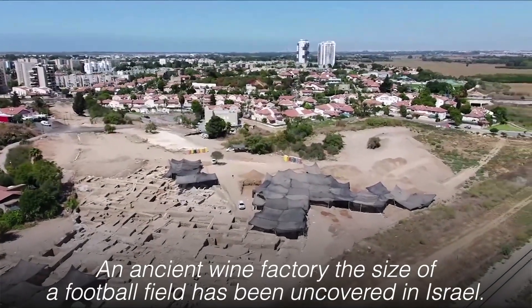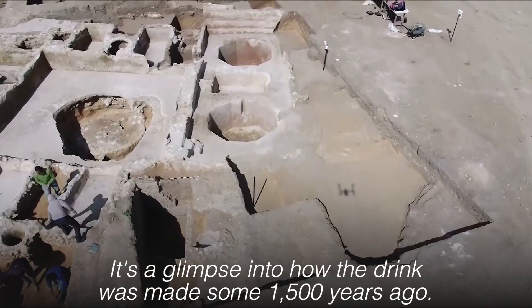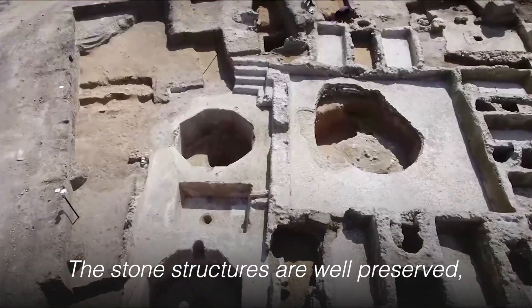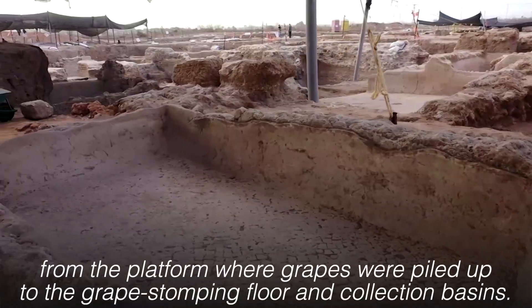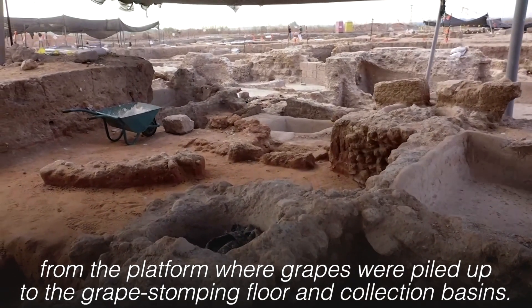An ancient wine factory the size of a football field has been uncovered in Israel, offering a glimpse into how the drink was made some 1,500 years ago. The stone structures are well preserved, from the platform where grapes were piled up to the grape-stomping floor and collection basins.